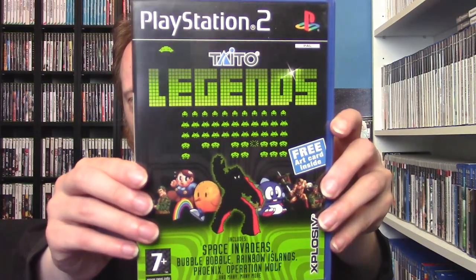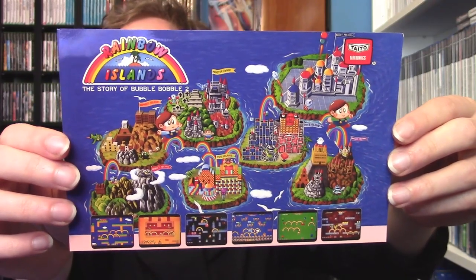I picked up Taito Legends — I already had it on original Xbox but I think this version had a different art card inside, which was cool. It has a disc, manual, and an art card for Rainbow Islands. They also had Taito Legends 2, which unfortunately didn't have the disc — a real shame — but I still picked up the case in case I manage to grab the disc later. They did have Mortal Kombat Armageddon with the disc inside. It uses the Wii remote, and while I enjoy motion controls, I'm not so sure about them for a fighting game. It also has Motor Kombat — a Mario Kart-style racing mode, not what you'd expect from Mortal Kombat — but it was a good price.